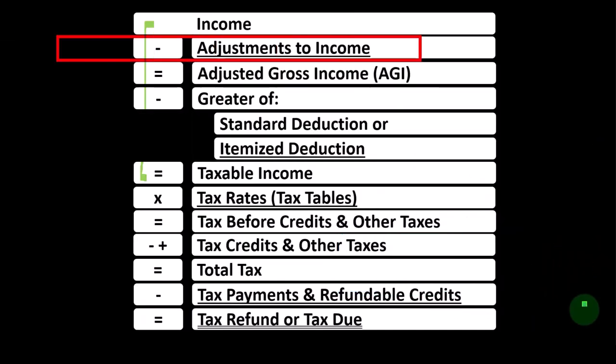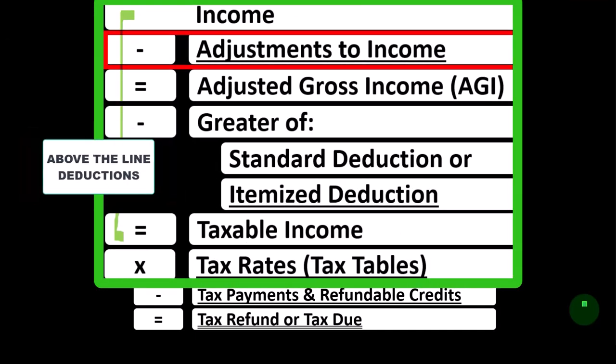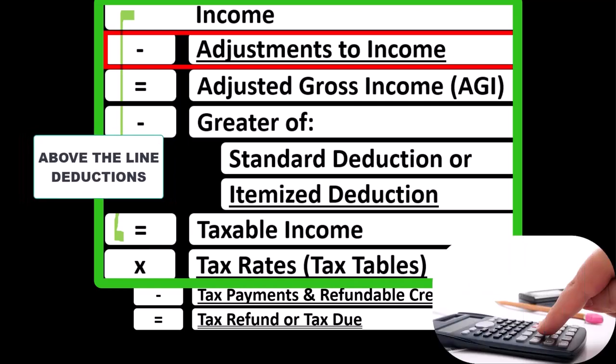Looking at the income tax formula, we're focused on Line 2, Adjustments to Income, which you might hear called Above the Line Deductions, or possibly Schedule 1 Deductions.